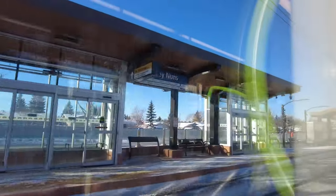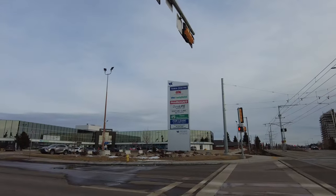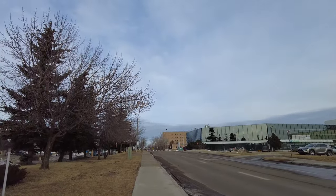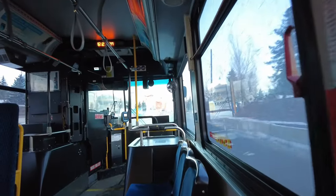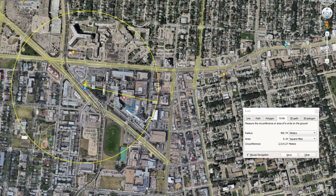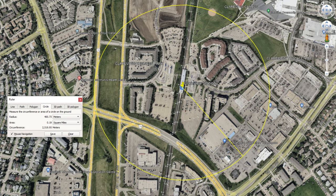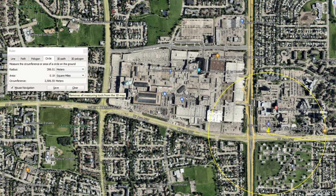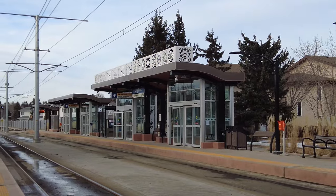Moving on to the next station, we hit Grey Nuns. This station is parallel to 66th Street by Tawa Center and the Grey Nuns Hospital. It looks like Edmonton Transit is working towards covering all their hospitals with access to rapid transit. Royal Alexandra and University Hospitals are covered by the Metro Line, Northeast Community Health Center by the Capital Line, Grey Nuns Hospital by the Valley Line Southeast, and soon the Misericordia Hospital by the Valley Line West.